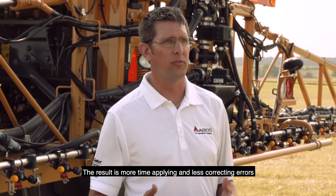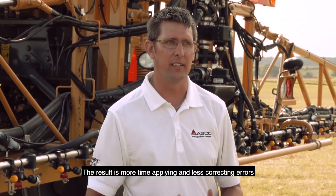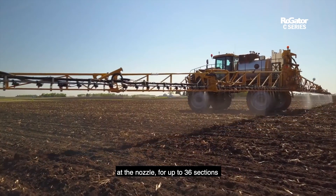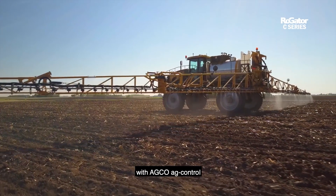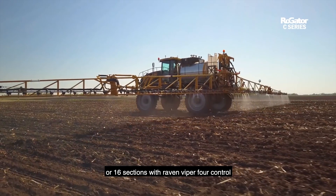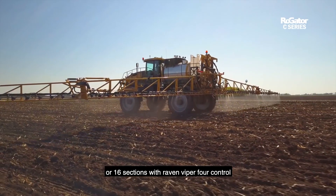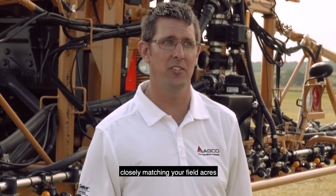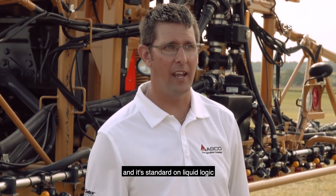The result is more time applying and less correcting errors when spraying. Nozzle Logic spray control provides shut-off at the nozzle for up to 36 sections with AGCO AG Control, or 16 sections with Raven Viper 4 Control. For the first time in your career, you may find your applied acres closely matching your field acres — and it's standard on Liquid Logic.